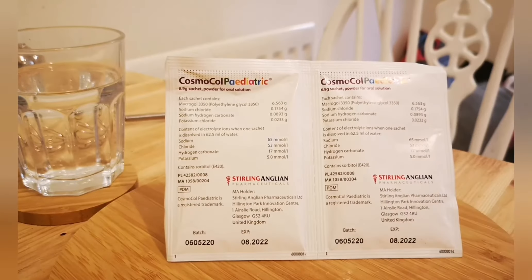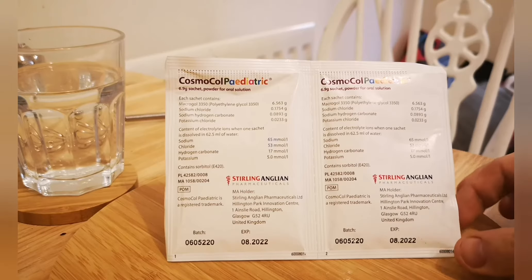It's a powder for oral solution used to soften stools. The contents include macrogol, sodium chloride, sodium hydrogen carbonate, and potassium chloride. It also tells you the electrolyte content when one sachet is dissolved in 62.5 milliliters of water — you can take a look at those yourself.